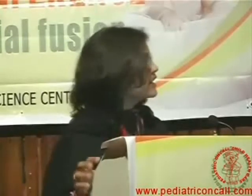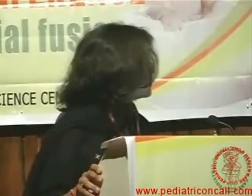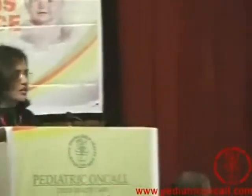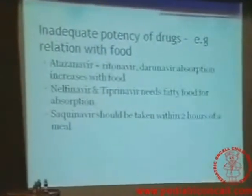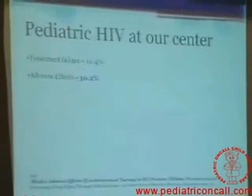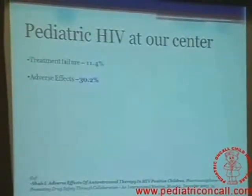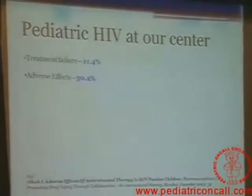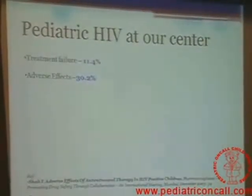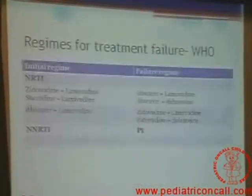In the 1990s, you can imagine the number of pills a child would be taking — up to 10 per day. Now we have combinations where we can give therapy once a day. Drug interactions with food are another problem, so you need to be careful about which drug you are giving, which food, timing of meals. At our site, 11% of our patients have failed therapy and 30% do have side effects when on therapy.